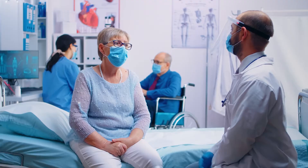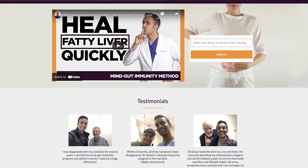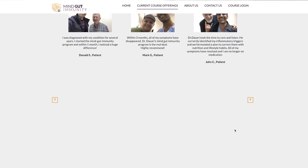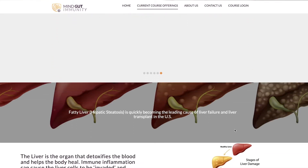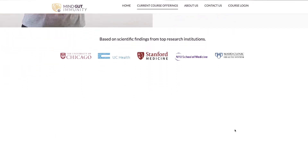This clinical approach has helped thousands of patients resolve their symptoms in as little as six weeks without the need for complex or costly interventions. If you're serious about finding a lasting solution for fatty liver and achieving results fast, check out the link below. You'll go to a page where you enter your email to receive a free training where I walk you through the protocols that have helped my clients with fatty liver achieve health within six weeks.